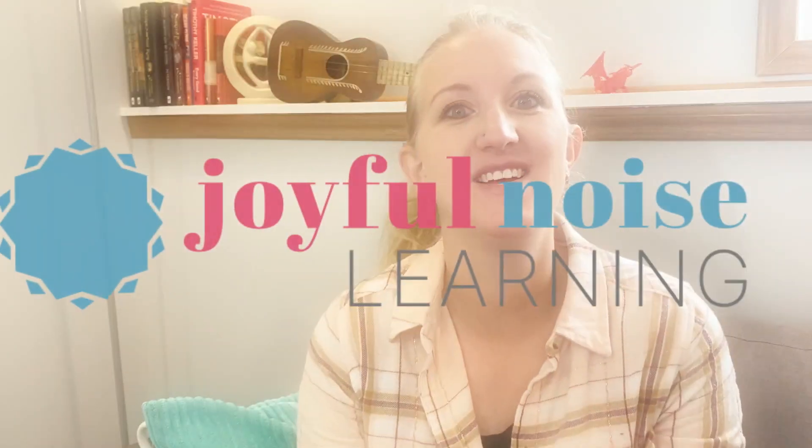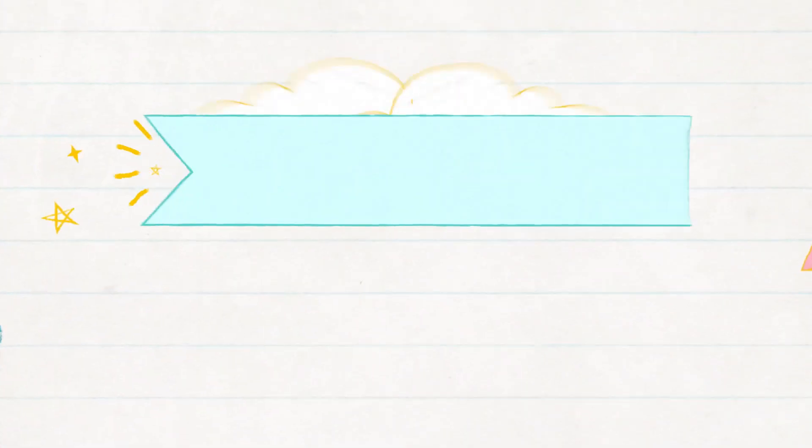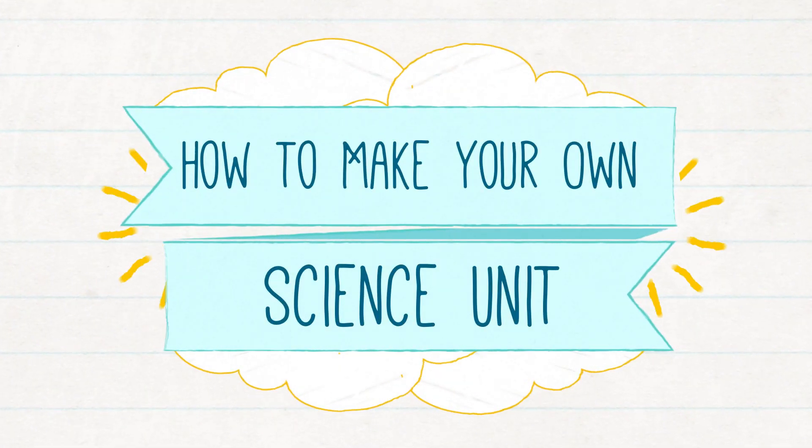In this video you are going to hear how I do science for almost free. I discovered this and I'm sure it's no secret to many other moms, but I feel like it's a secret I opened up — I found the buried treasure.